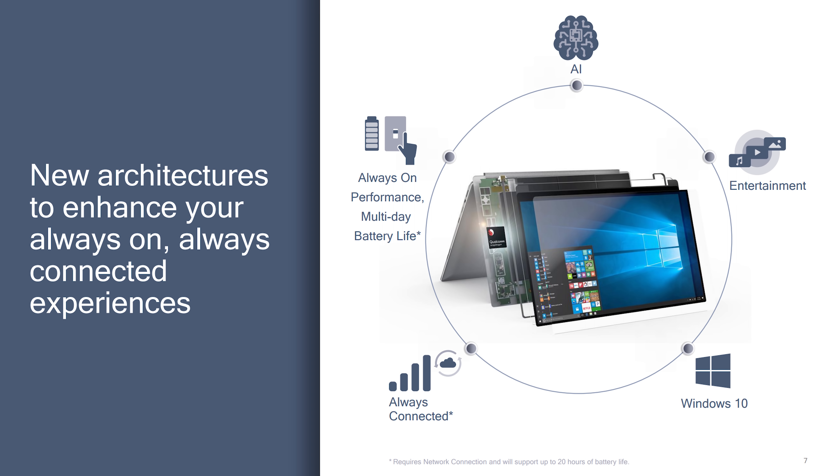So what is the Snapdragon 850? Well, it's a second-generation 10-nanometer chipset from Qualcomm that's mobile-based. There's not a lot that we know about the exact architecture, but a few things we can tell you: first of all, this is optimized for larger devices that run Windows 10, specifically how the cores operate and balance the operating system.